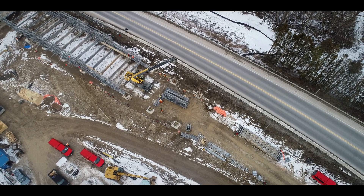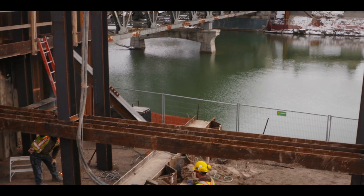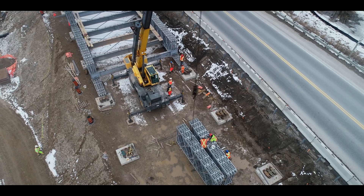We started back in October and we put in about 25,000 tonnes of granular material to build a base for the detour. We're building the temporary bridge on the south side and we're going to launch it across here.